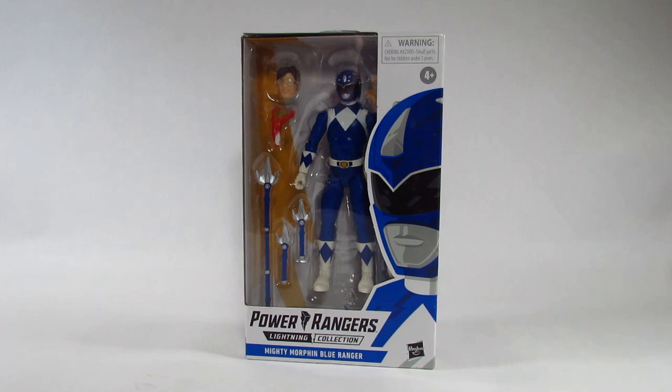Hello action figure fans, this is Hammertron here with a new action figure review. This time I am reviewing the Power Rangers Lightning Collection Mighty Morphin Blue Ranger. This was released in 2020 and is made by Hasbro.